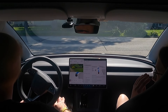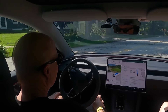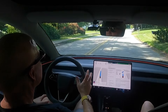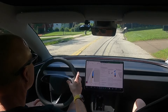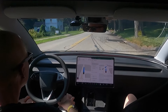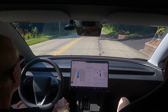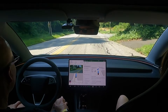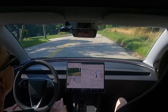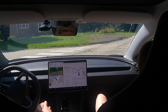Just like before, it stops at the stop sign line, then it creeps out and makes sure nothing's coming. It's a little bit more aggressive now. This is a tight street here — watch it carefully. Frank curved his wheels on this street. Nice turn.